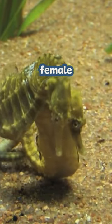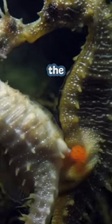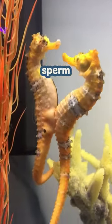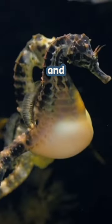When seahorses mate, the female puts her unfertilized eggs inside the male's so-called brood pouch, where the male then fertilizes them with sperm. The eggs are kept inside the pouch and provided with oxygen and nutrients until they hatch.